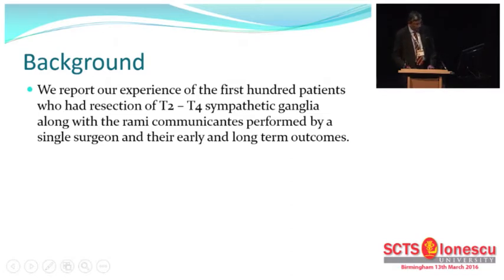I want to report our experience with the first 100 patients who had resection of the T2 to T4 sympathetic ganglia. I also made it a point to remove the rami communicantis, as at the time, reading the literature, I found that quite a few patients were coming back with recurrences and clips were being removed. The patients were having redo-operative procedures. Having visited Michael Mack, who at that time in 1997 performed sympathectomies too, he advised me that to take out a segment is probably the best way of performing this operative procedure, as you can then have histological proof of having done a complete sympathectomy.